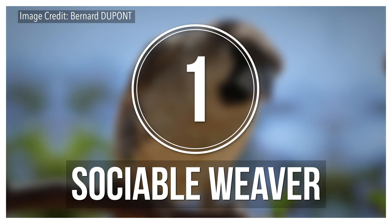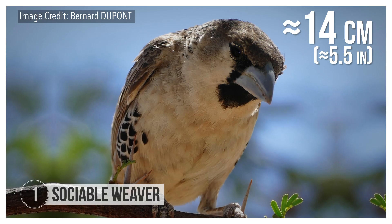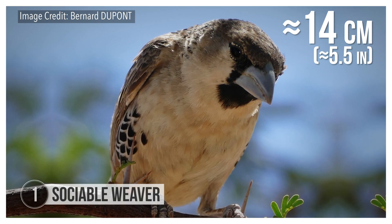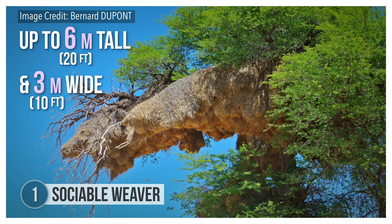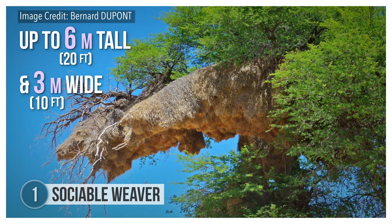Sociable weaver birds don't build little nests between a couple of branches like your average bird does. At about 14 centimeters long, these birds are pretty small, but they build the largest tree nests in the world, up to 6 meters tall and 3 meters wide, able to house up to 100 families at once. And just like human engineers would, they start with the foundation. The nests can weigh a few tons, so they need to be supported by very thick branches.